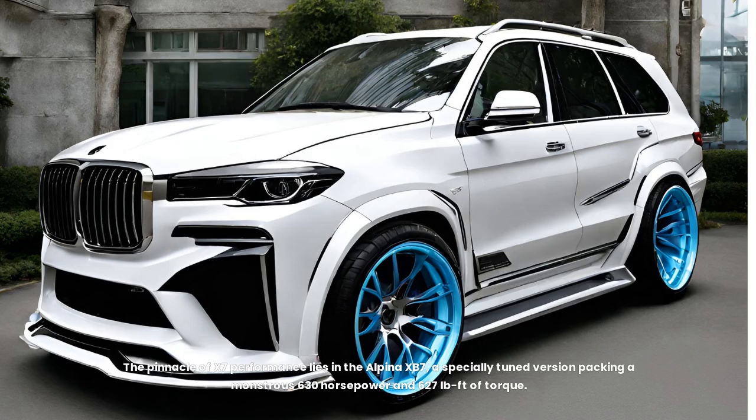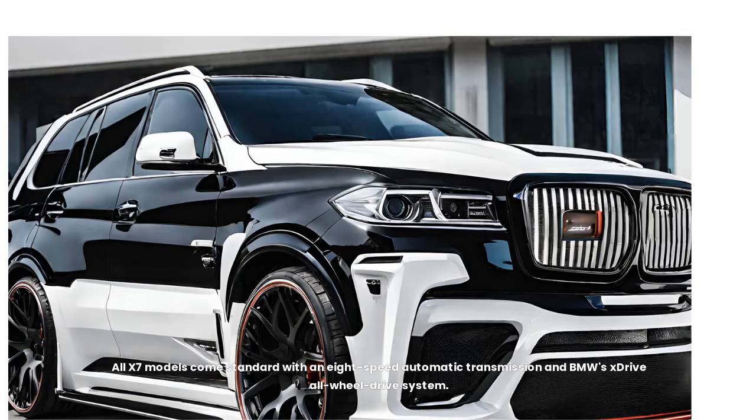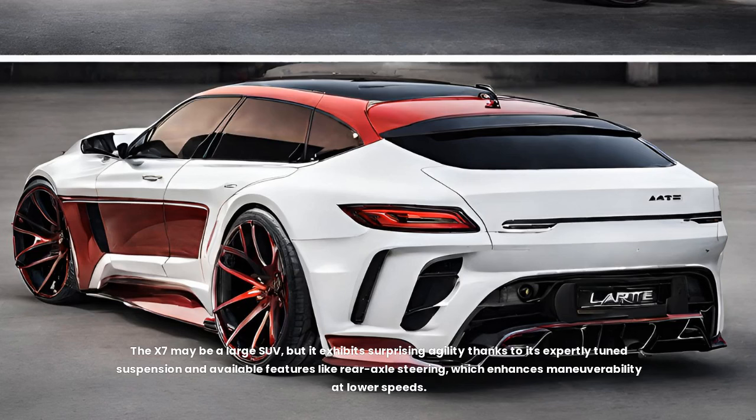The pinnacle of X7 performance lies in the Alpina XB7, a specially tuned version packing a monstrous 630 horsepower and 627 pound-feet of torque. This hand-built masterpiece delivers a symphony of power and refinement, redefining the boundaries of luxury SUVs. All X7 models come standard with an eight-speed automatic transmission and BMW's xDrive all-wheel drive system, seamlessly distributing power to all four wheels for optimal traction in all weather conditions. The X7 also exhibits surprising agility thanks to its expertly tuned suspension and available rear axle steering, which enhances maneuverability at lower speeds.